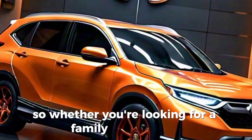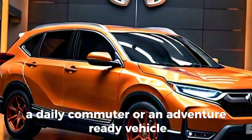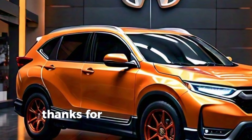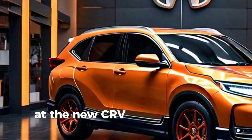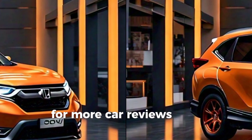So, whether you're looking for a family-friendly SUV, a daily commuter, or an adventure-ready vehicle, the 2025 Honda CR-V has something for everyone. Thanks for joining us on this detailed look at the new CR-V. Don't forget to like, subscribe, and hit the bell icon for more car reviews and automotive content. See you next time.